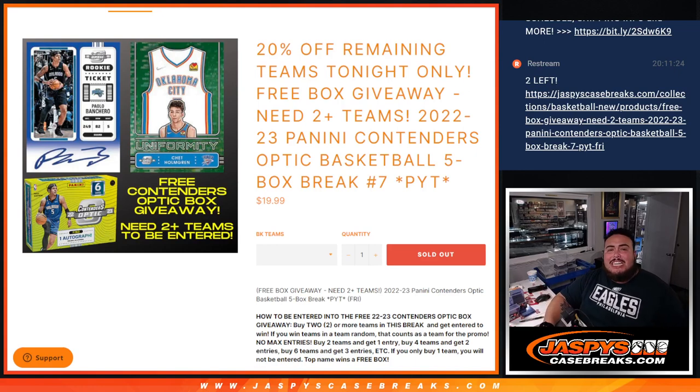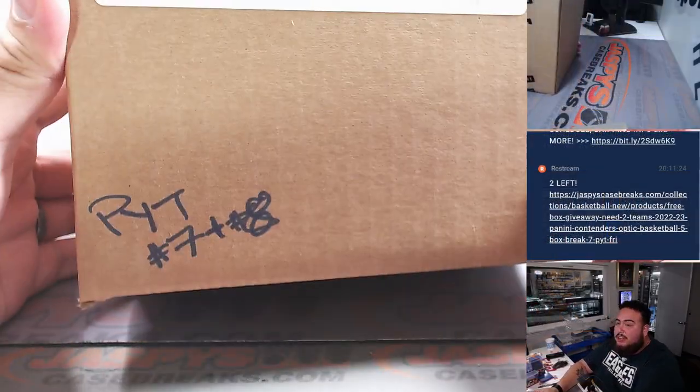What's up everybody, Jason here for jazzpeescasebreaks.com. We just sold out the 2022-23 Panini Contenders Optic Basketball five-box break. Pick machines number seven and eight, numbered right there — Contenders Optic.